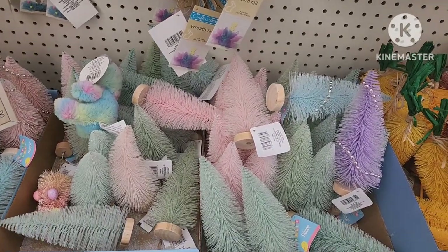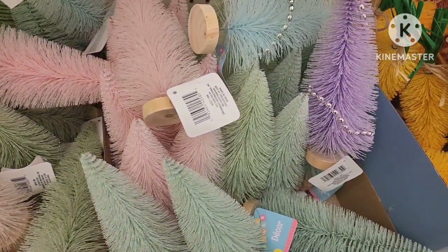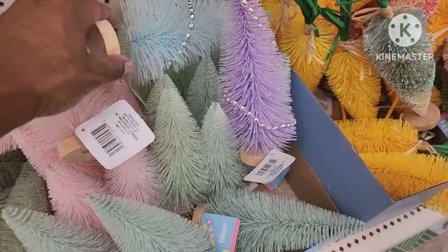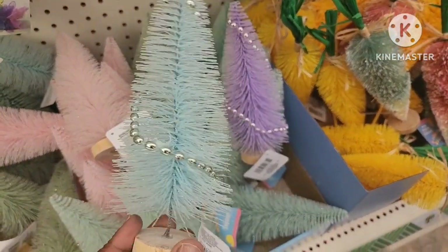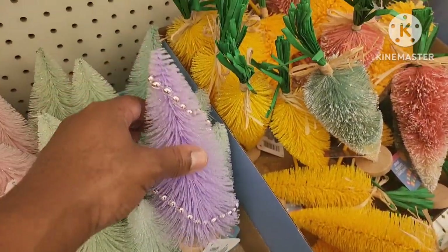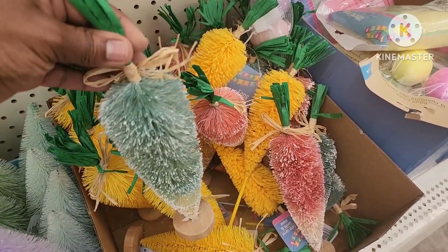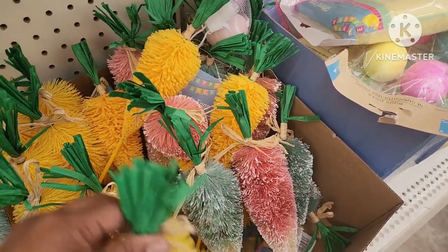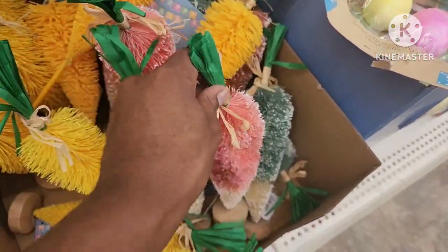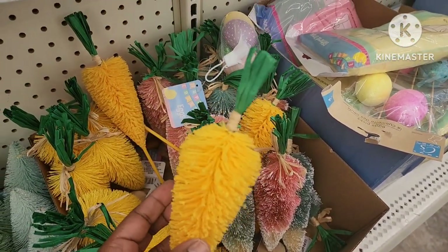They're bringing back the bottle brush trees — they have pink, green, and blue. But look, they also have some different ones — this one has little beads in it, it almost looks like a little silver Easter egg. They have blue and purple as well, really beautiful. And then they have these little carrots — how cute are these? This one is like a different material, totally different, it's like a little pick.